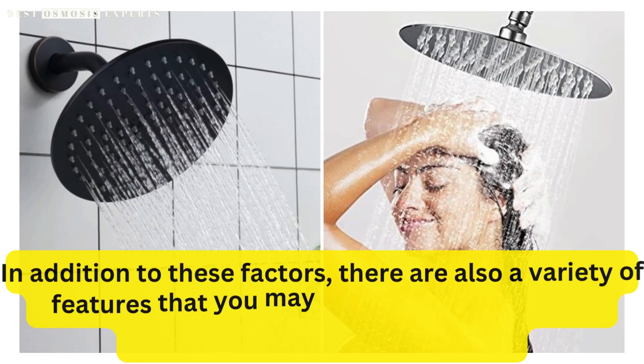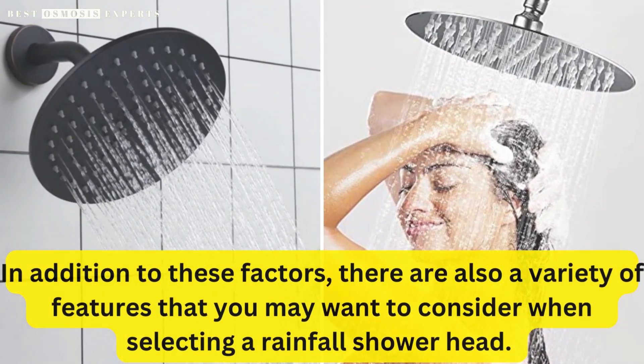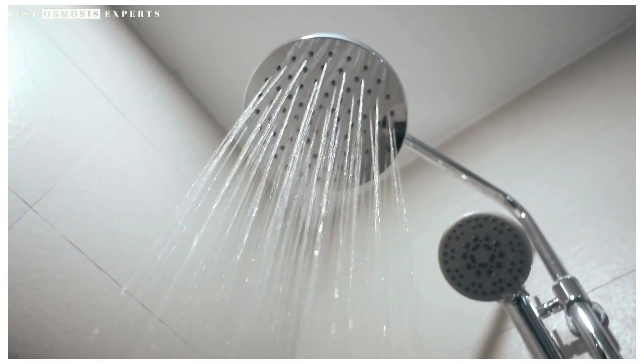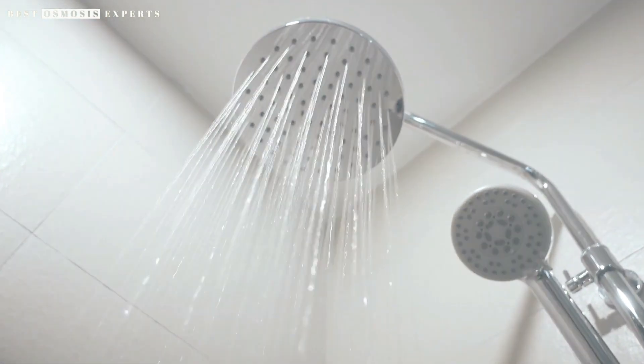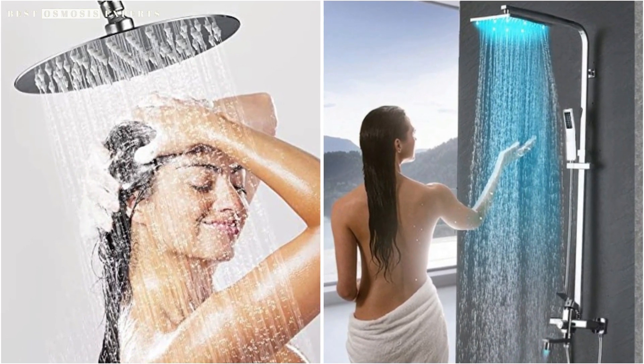In addition to these factors, there are also a variety of features to consider when selecting a rainfall showerhead. Some showerheads come with adjustable settings that allow you to customize the water flow and pressure, while others may include additional features such as massage settings or LED lighting.